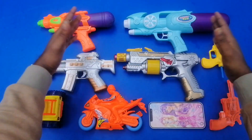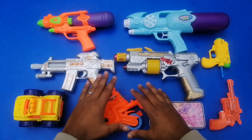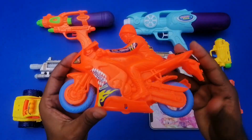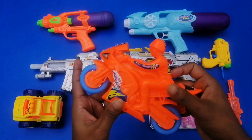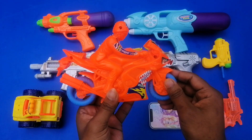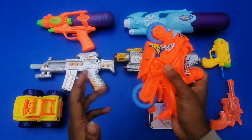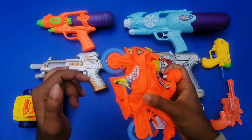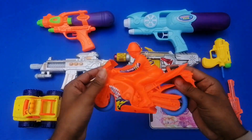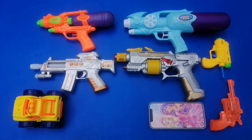Hey everyone, welcome to my brand new toy video! Today I'm going to show you beautiful guns and equipment, some vehicles. First up, an orange color super motorbike — wow, super motorbike! Beautiful and colorful motorbikes, including a police motorbike. Beautiful!